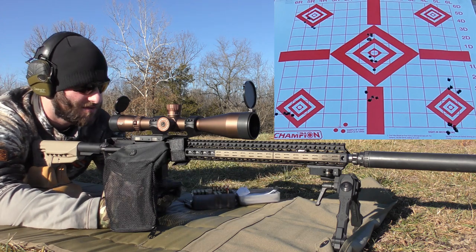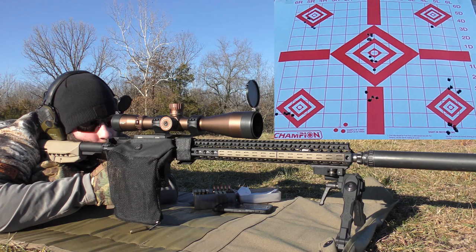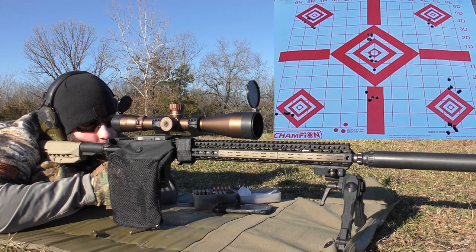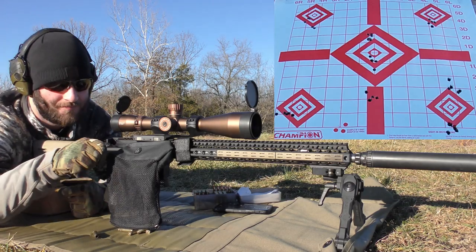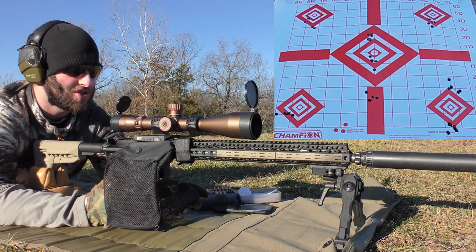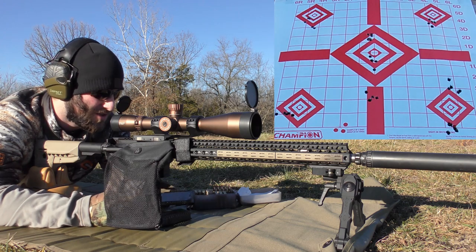One group left - 25.0 grains of H-322, which is the max charge. Hopefully it's the best group we shoot. Velocities: 3,155 - 3,128 - 3,113 - 3,110 - 3,093. Overall I'm pretty pleased, actually - not ecstatic, but I'm getting a better idea of what this gun can shoot and what it likes. Faster powders are definitely a heck of a lot better than slower powders. Average velocity on that last one was 3,119 fps, extreme spread of 62, standard deviation of 21 - not good.